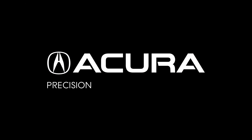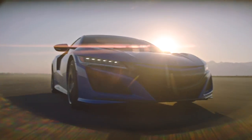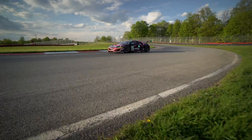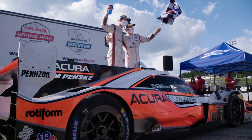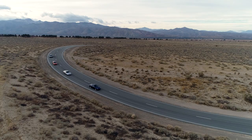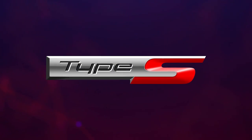Acura is precision crafted performance. We are the performance division of Honda and we've been on a resurgence to rebuild the brand. We started with the NSX and got heavily into the motorsport business. The next step is to bring back some of the performance variants we've had in the lineup, which is the Type S.